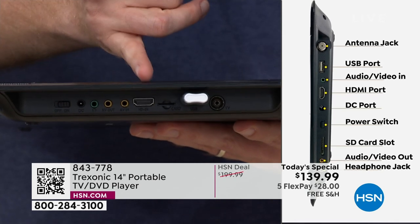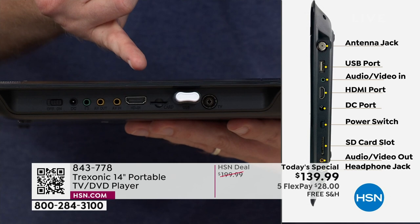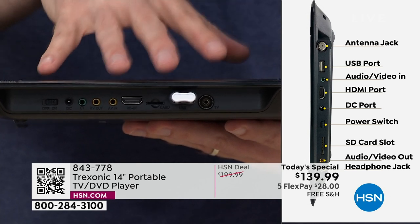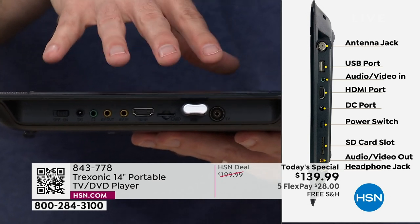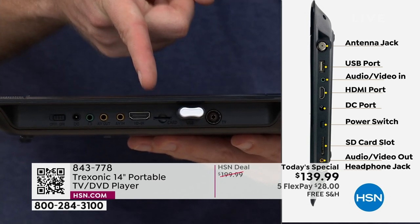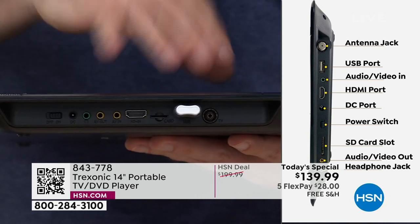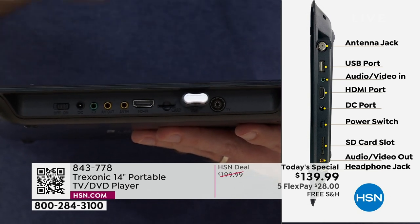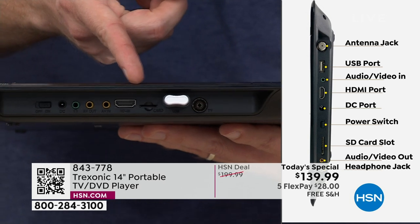Then you get to the extra inputs — that HDMI input is where you can plug in your cable box, satellite box, Xbox, or PlayStation. My son plugs in his Nintendo Switch. If you want to turn this into a smart TV, you can plug in a Roku stick, a Fire Stick, or Apple TV, and you've got a smart TV for very little — Disney Plus, Peacock, YouTube, whatever you want from those media streamers.